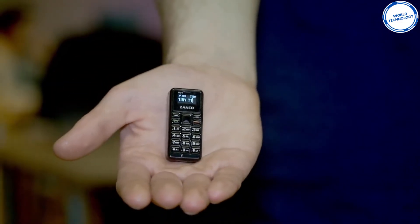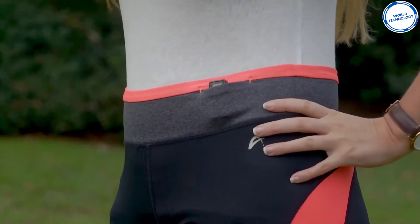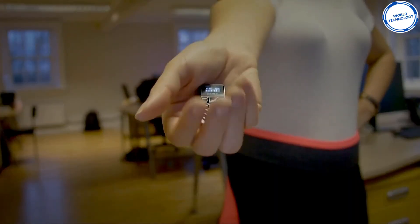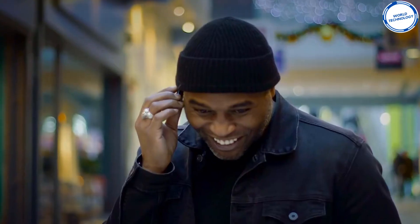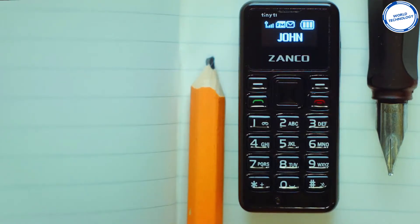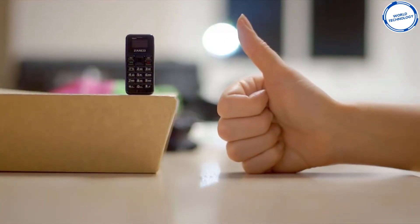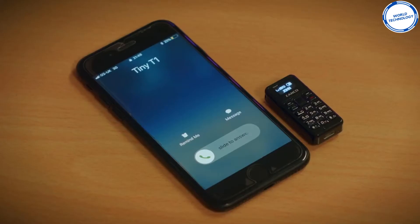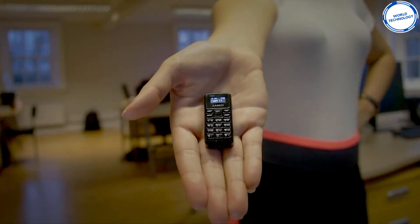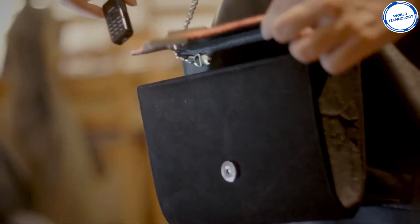You can keep this phone in your bag, pocket or glove compartment without really knowing it's there. If you're into sports, this gadget may be perfect for you — you can travel light without it being in your way, but still have a phone in case of an emergency. Why would anyone want something so small? At times, it can be perfect to have and it might just save you a small fortune. On nights out or at festivals, take the Tiny T1 so you don't lose your expensive smartphone.